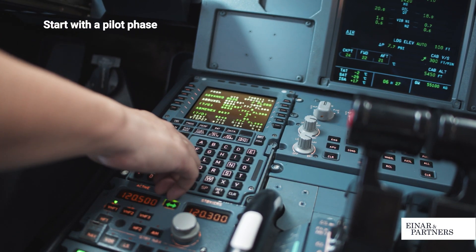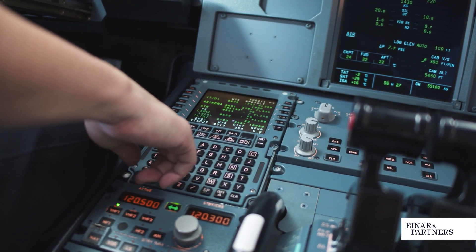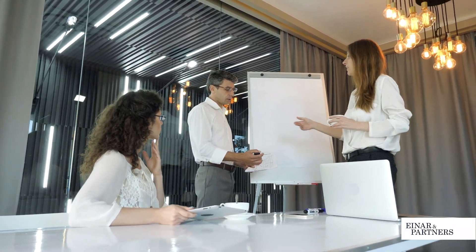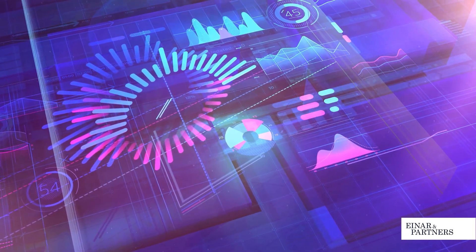Whatever you're going to do in CSDM, start with a pilot phase. Use this pilot phase to measure the internal time investment by, for example, service owners or other relevant stakeholders. That way, the internal efforts can more easily be quantified towards management.